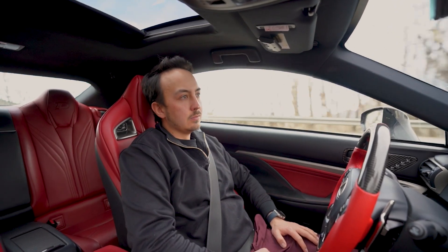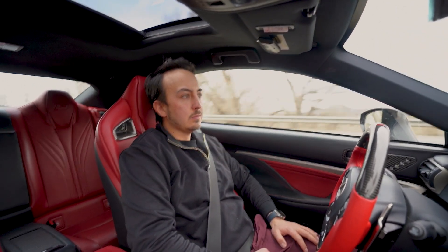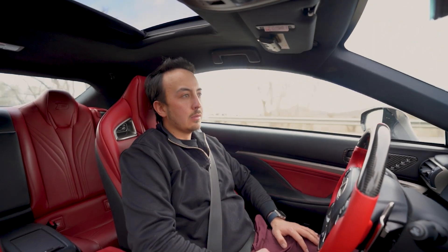I'm not even paid to say any of this. I just believe in the product so much that I think it's worth making a video about and sharing how life-changing it can be.